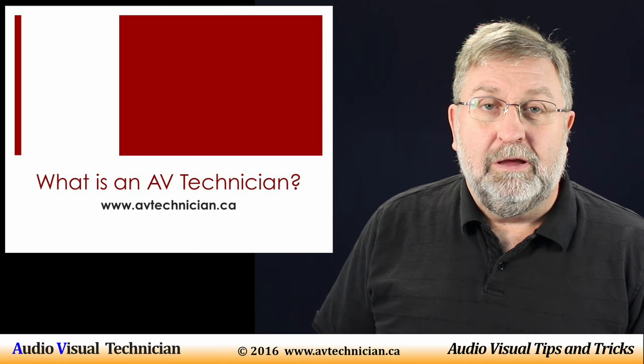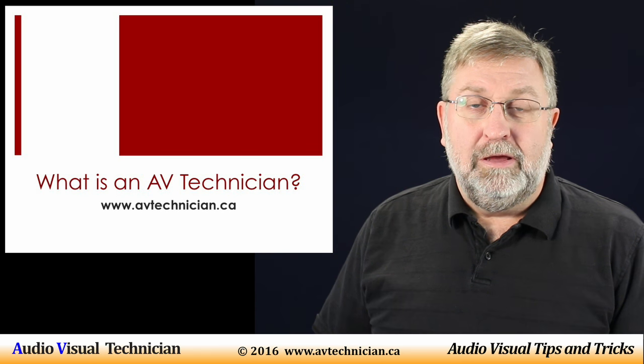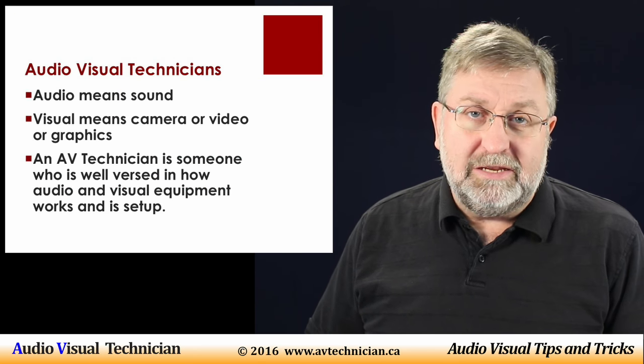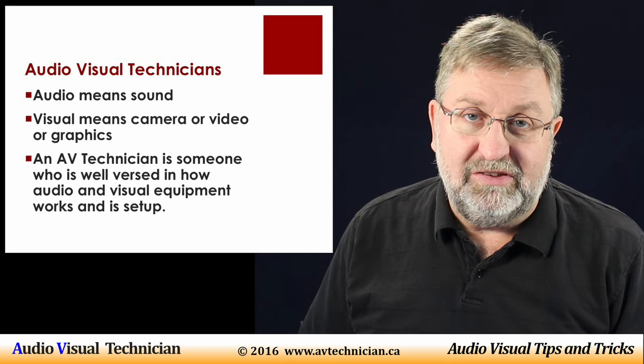What is an AV technician? I'm Paul Donovan and welcome. I'm glad you asked the question. AV stands for Audio and Visual. Audio is things related to sound — that can be microphones and speakers and various cables and wires related to sound.